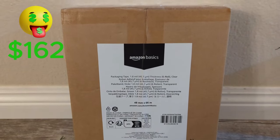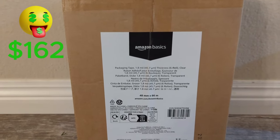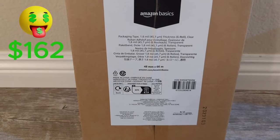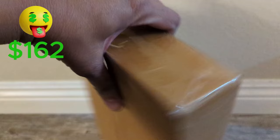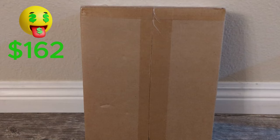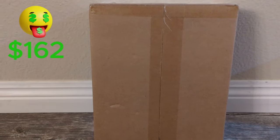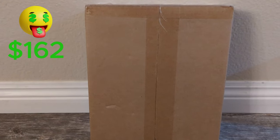Here's another item — the Amazon Basics Packing Tape. It's 1.8mm thick, 48mm wide, and 66 meters long. This is going for around $20 on Amazon. I kind of like tape because I might use it myself, but if I were to sell it, it'd probably go for around $12. That's $5 profit.